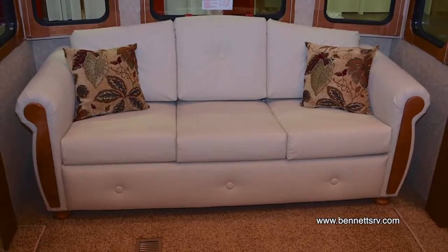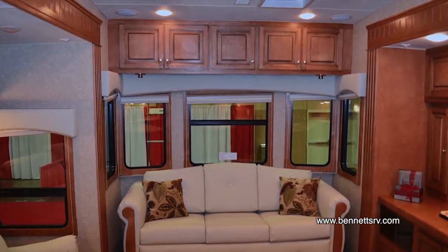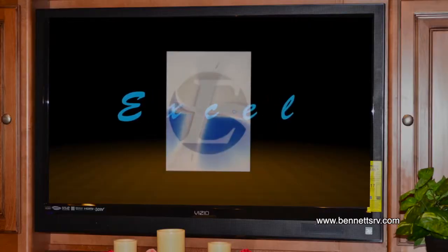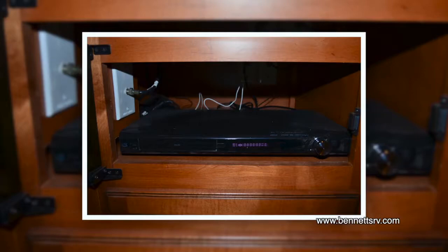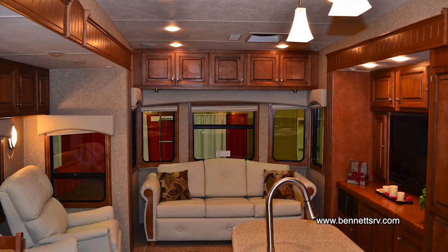On the rear wall of the coach you'll find a standard hide-a-bed with inner spring mattress, and above are additional storage cabinets. An entertainment center is also installed on the wall opposite the recliner, complete with a Vizio 42-inch LCD TV. For your listening pleasure, an AM/FM/CD/DVD player is installed as well. To enhance your TV viewing, a Winegard roof-mounted TV antenna with booster is also installed. Lambric window valances with fabric inserts and day and night shades are installed throughout this coach, and all windows have wood frames for a polished look.